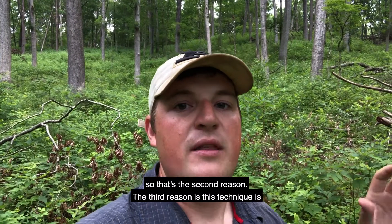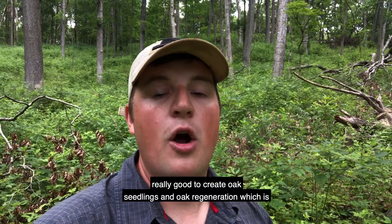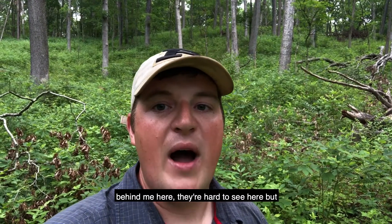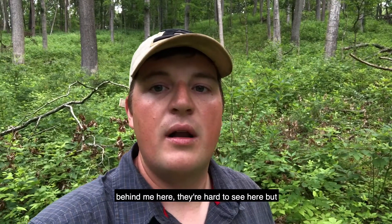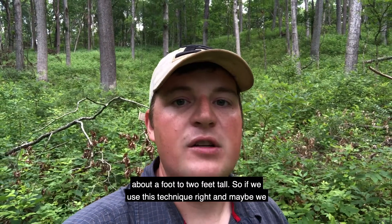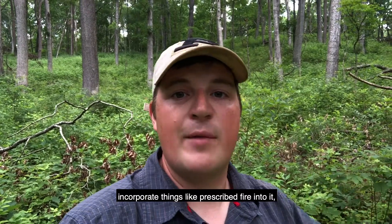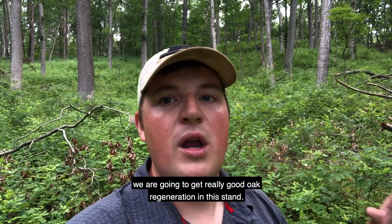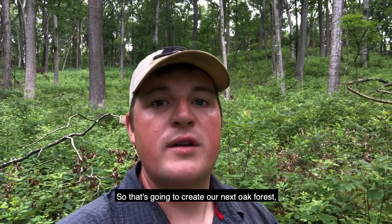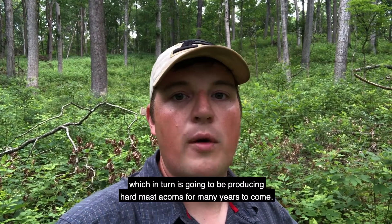The third reason is this technique is really good to create oak seedlings and oak regeneration, which is going to grow into the next oak forest. If you look behind me here — they're hard to see — but scattered all where I'm standing are oak seedlings that are about a foot to two feet tall. So if we use this technique right, and maybe we incorporate things like prescribed fire into it, we are going to get really good oak regeneration in this stand, creating our next oak forest, which in turn is going to be producing hard mast acorns for many years to come.